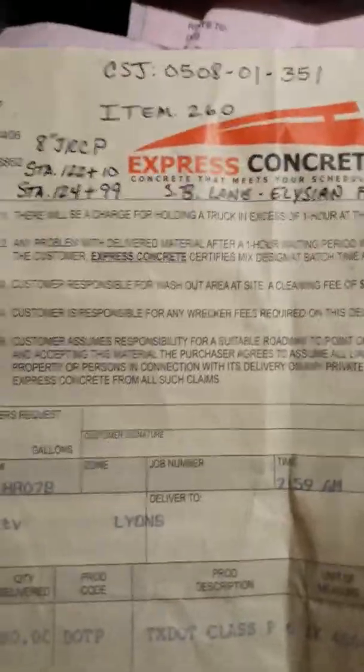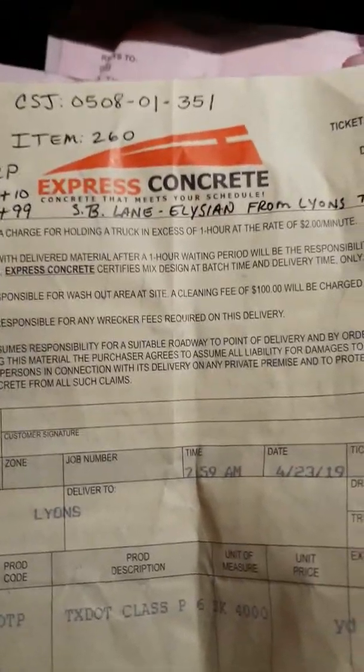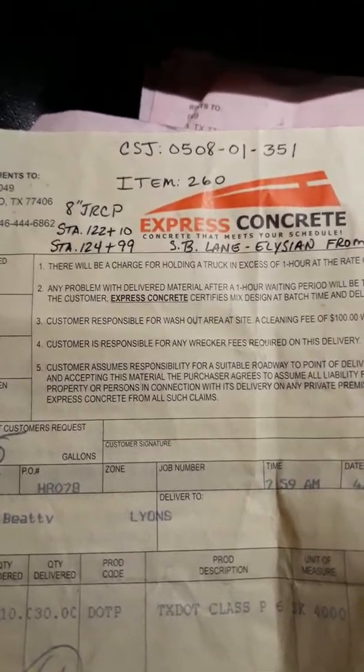I'm turning this in. This is the location right here — 8-inch paving on southbound Lesion. They use 110 cubic yards, and the theoretical volume was about 101 cubic yards.